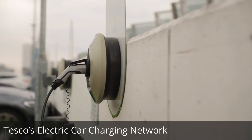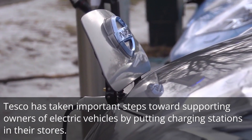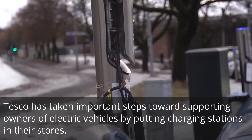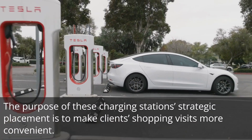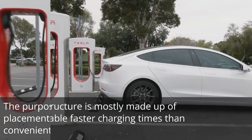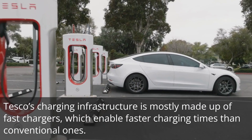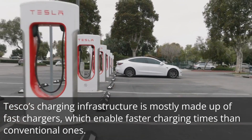Tesco's electric car charging network. Tesco has taken important steps towards supporting owners of electric vehicles by putting charging stations in their stores. The strategic placement of these charging stations is designed to make clients' shopping visits more convenient. Tesco's charging infrastructure is mostly made up of fast chargers, which enable faster charging times than conventional ones.